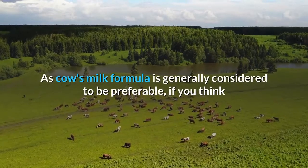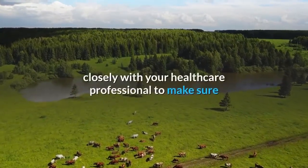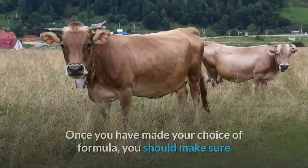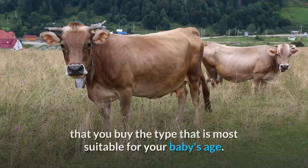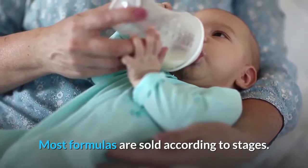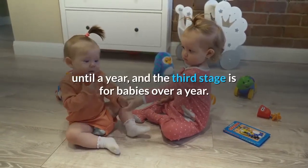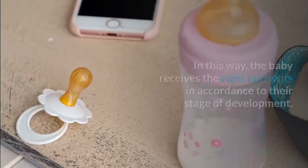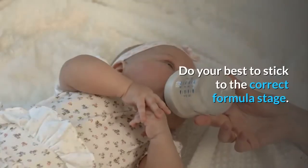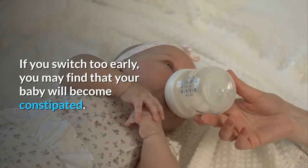As cow's milk formula is generally considered to be preferable, if you think that using it could be a potential problem, you should consult closely with your healthcare professional to make sure that you are giving your baby the most suitable formula. Once you have made your choice, you should buy the type most suitable for your baby's age. Most formulas are sold according to stages: the first stage is usually for babies up to six months, the second stage is until a year, and the third stage is for babies over a year. The baby receives the right nutrients in accordance with their stage of development. Do your best to stick to the correct formula stage, as switching too early may cause your baby to become constipated.